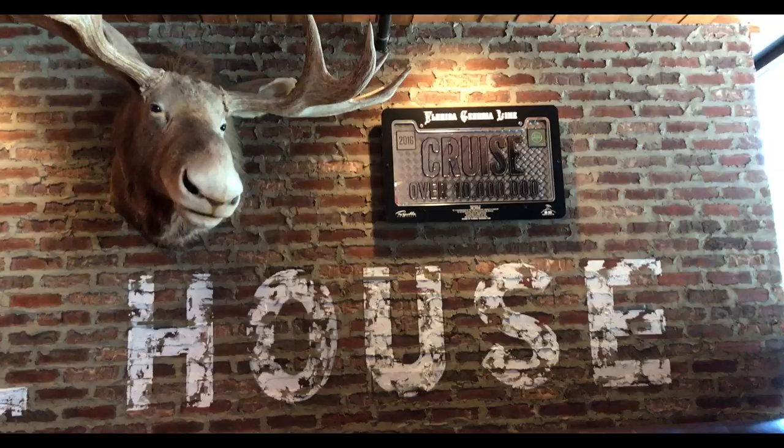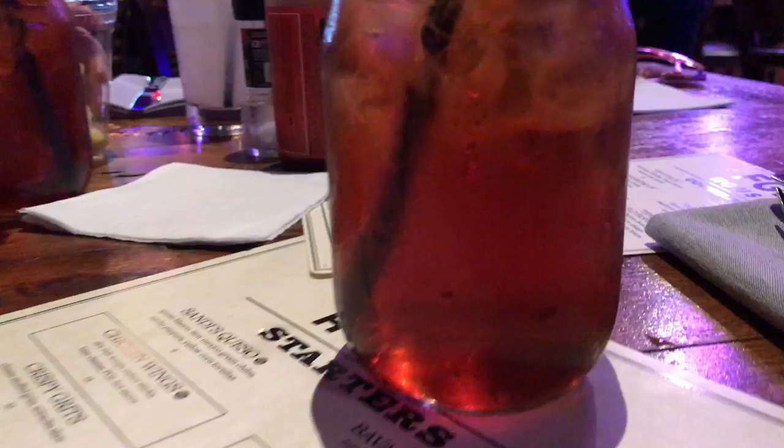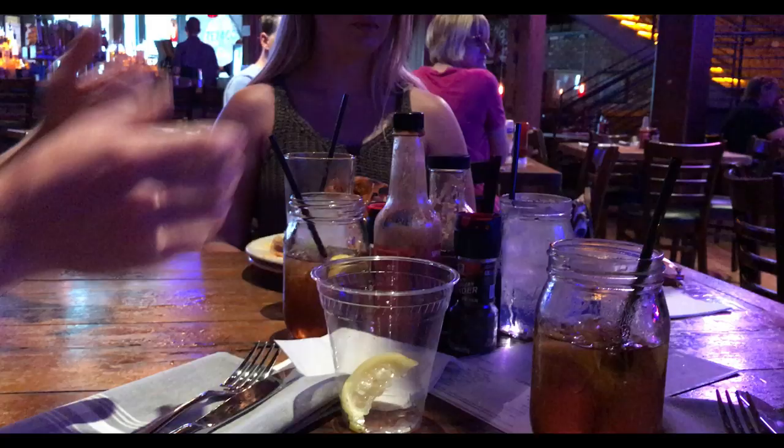Look at these little jars — lemon southern hospitality. You're supposed to squeeze it but I'm just going to place it for looks. The dirty kettle chips right there — that's fire!